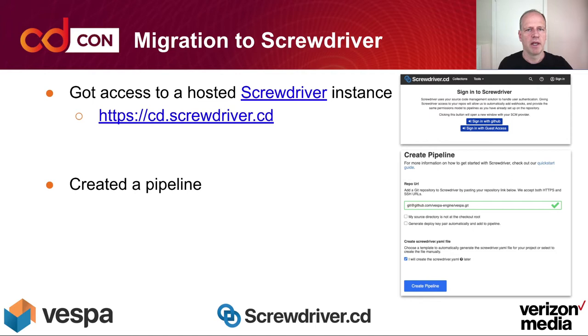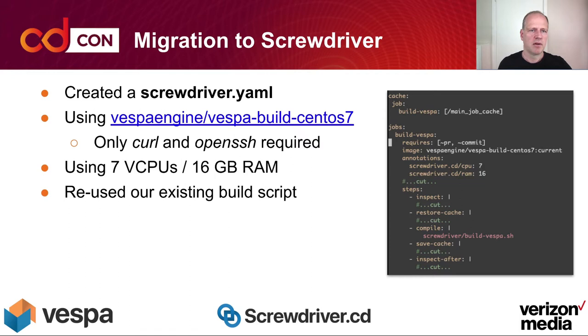At Verizon Media, where the Screwdriver team also is, we got access to a Screwdriver CD hosted instance. On the right-hand side is the sign-in page. You can sign in with GitHub or with Guest Access. Guest Access gives you read-only access, and sign-in with GitHub, which is currently invite-only, gives you access to create pipelines. We filled in the form and created our Vespa pipeline.